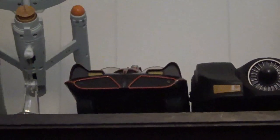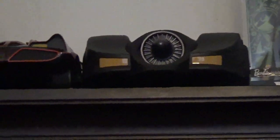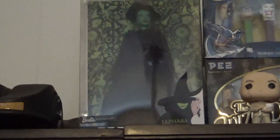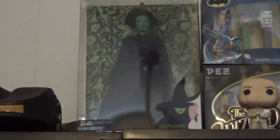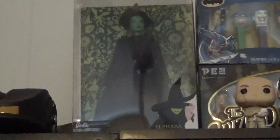I have two Batmobiles, both from McFarlane Toys — there's the '66 Batmobile and the '89 Batmobile. The '89 Batmobile came with Michael Keaton's Batman; I got that for my birthday. There's the Hogwarts Express. I have this Barbie Elphaba — I'm not a Barbie collector, well I have two, but they're from certain memorabilia kind of things.